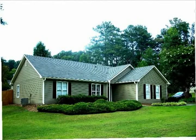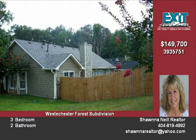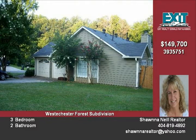This beautiful stepless ranch is ready to move right into. This awesome home offers new carpet, new paint inside and out, and new fixtures. It has a large open floor plan with cathedral ceilings, tile in the bathrooms and kitchen, a dining room, and plantation blinds throughout.